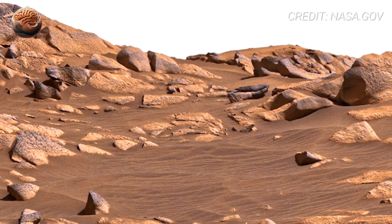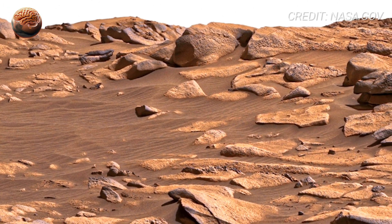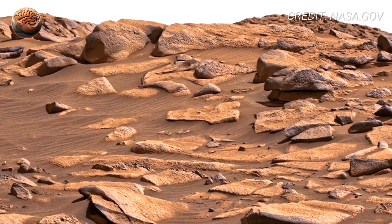Perseverance landed in Jezero Crater, a site chosen because it was once a massive lake billions of years ago. So every texture we see here may be evidence of that lost world.